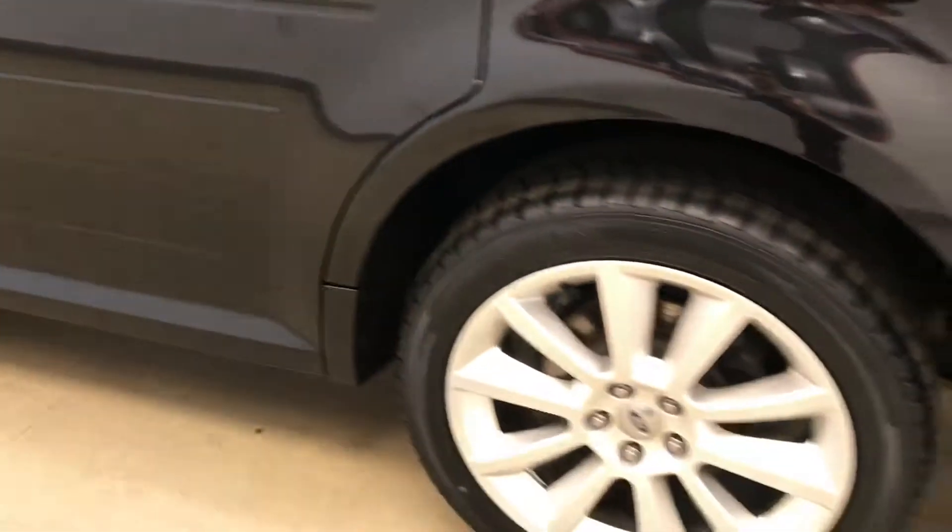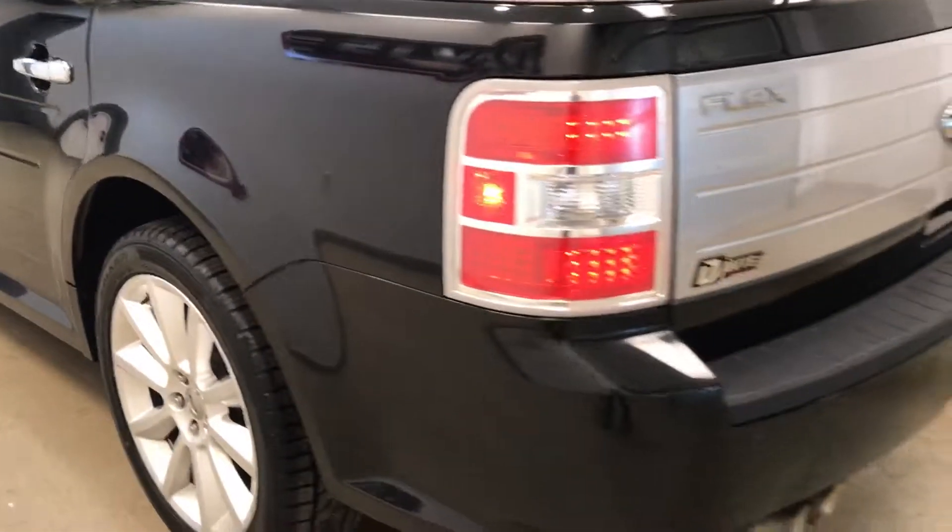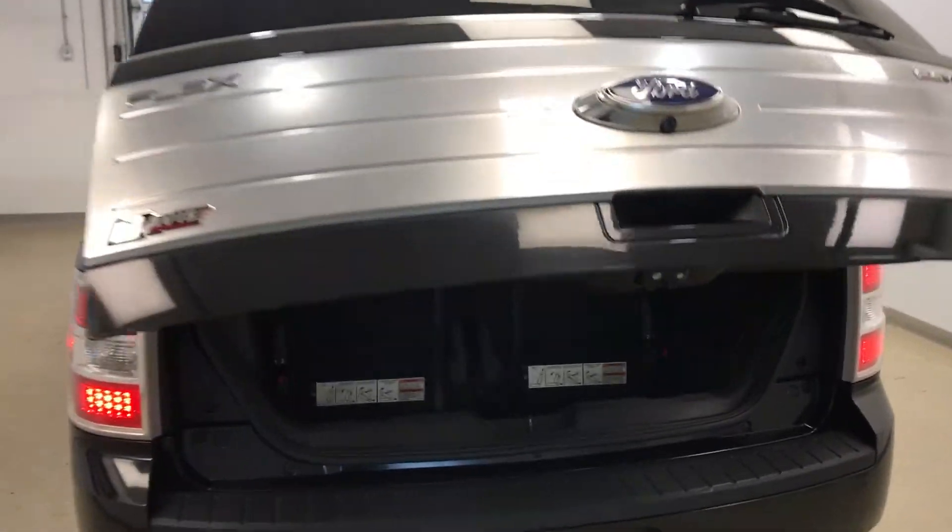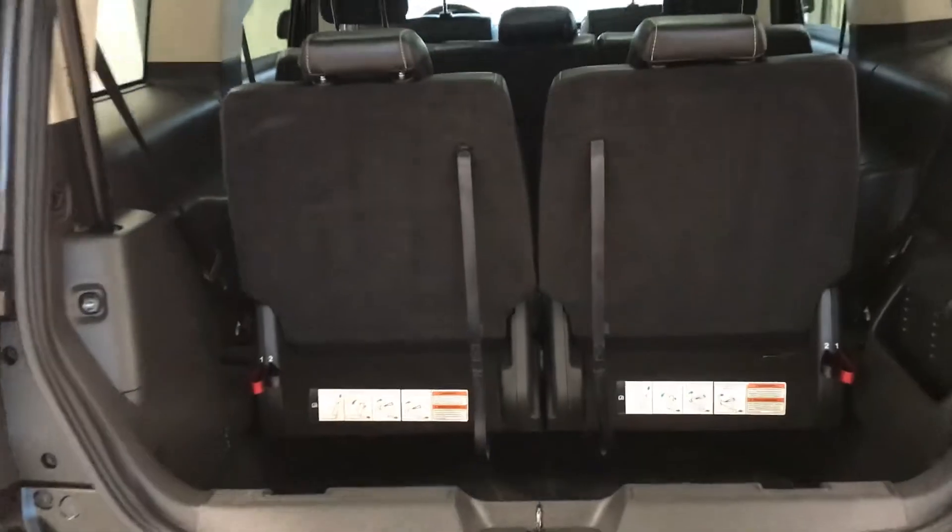Moving on to exterior features, we have 20 inch alloy rims, rear parking assist, backup camera, remote trunk release, power hatch and a lot more cargo space.